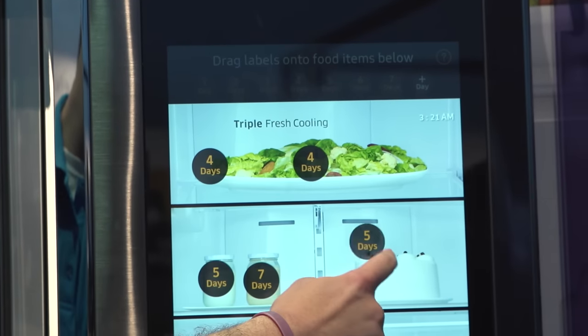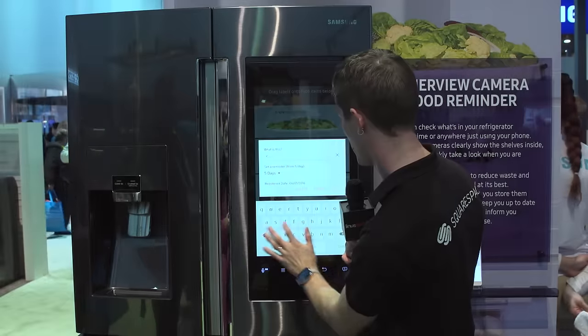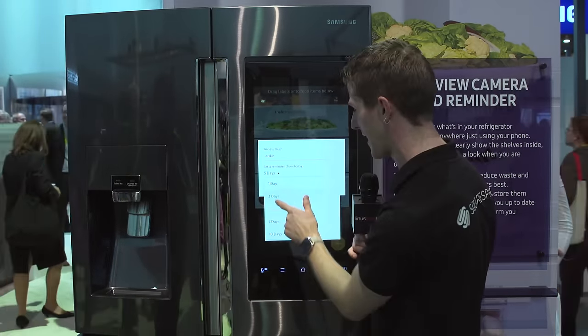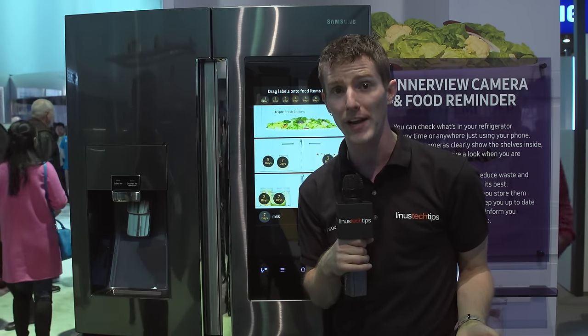The feature that really blew me away is what was on here already. Using the cameras installed inside the fridge, you can actually see images of what's inside. You can set things like expiry dates — you can go, okay, this cake, it was kind of gross in the first place, I'm not going to eat that past three days. Boom, you've gone ahead and set an expiry date for it.